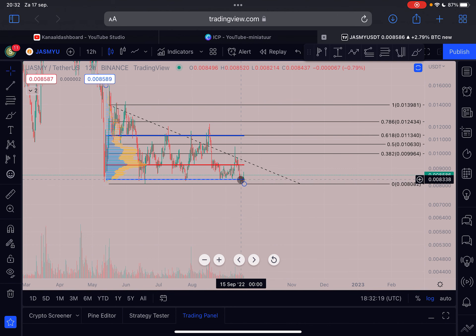That blue line at 0.0083 is the first support level if we head lower. In my opinion, this is a fantastic place — even where we are right now — to dollar cost average into Jasmine. This entire range from around the 16th of May 2022 has us trading very close to the all-time low, and I'm extremely bullish in the mid and long term on Jasmine.